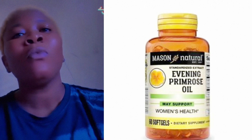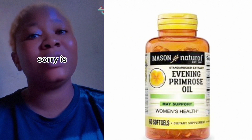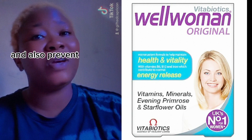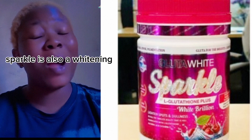Number four on our list is Wear Woman. Wear Woman is also very very good for the skin — to glow up your skin and also prevent all blemishes from your skin. Number five on our list is Sparkle. Sparkle is also a whitening supplement.